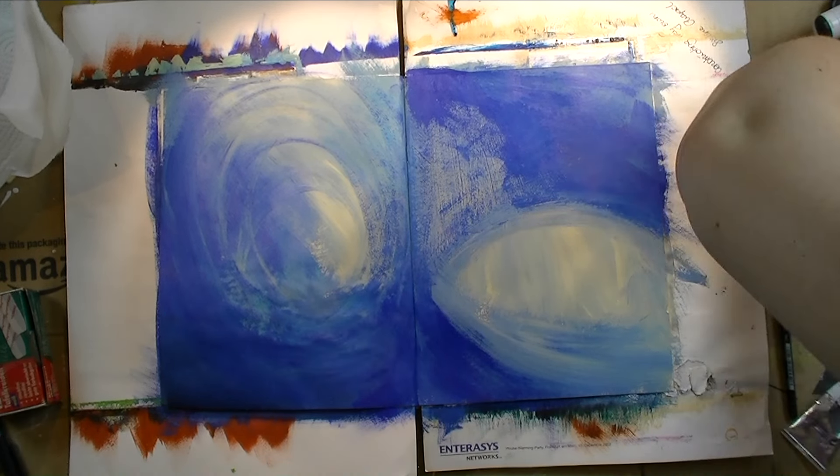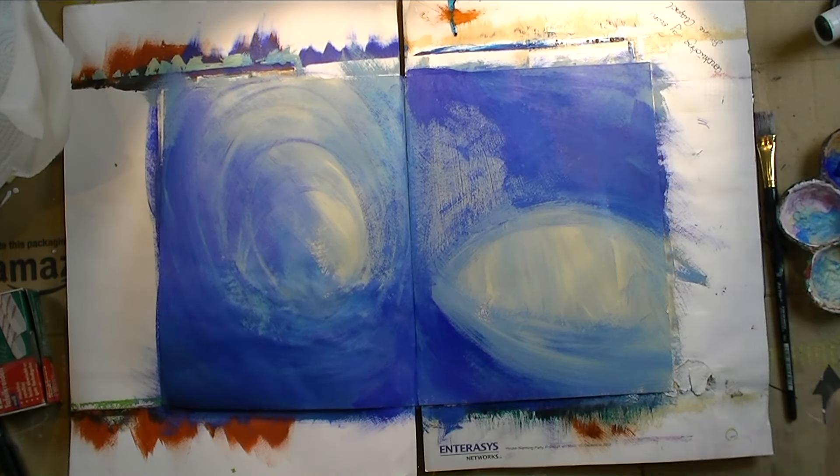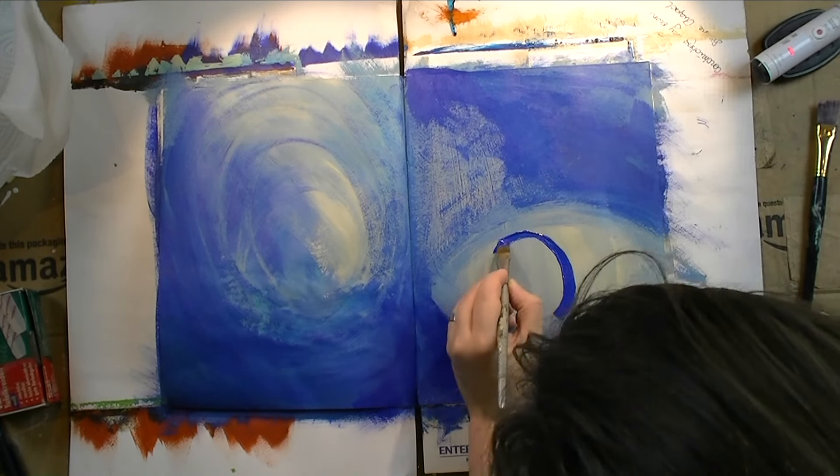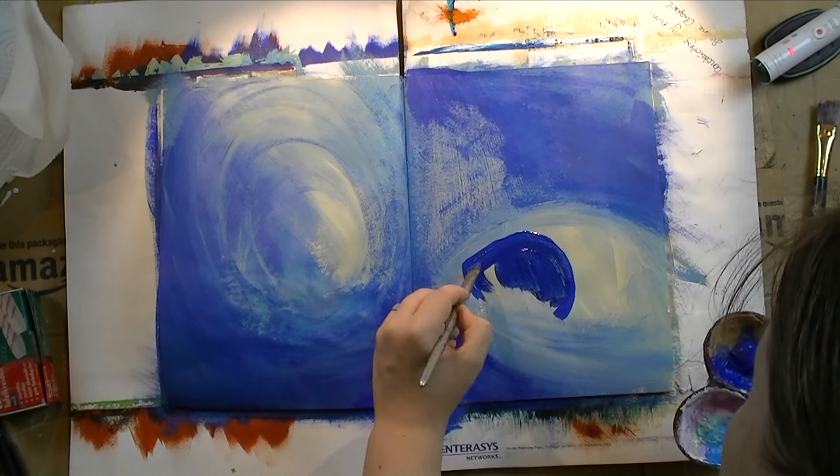I did work with acrylics in the book again, and this time around, except for permanent markers, I only worked with acrylics.